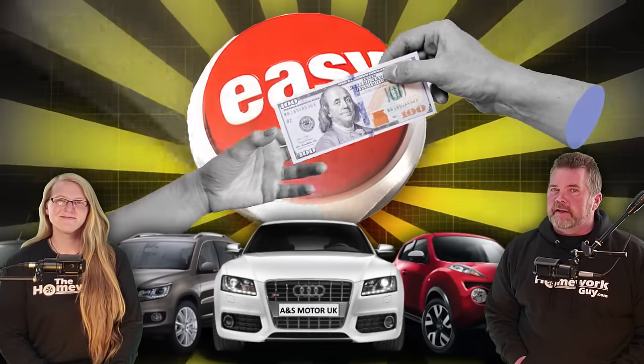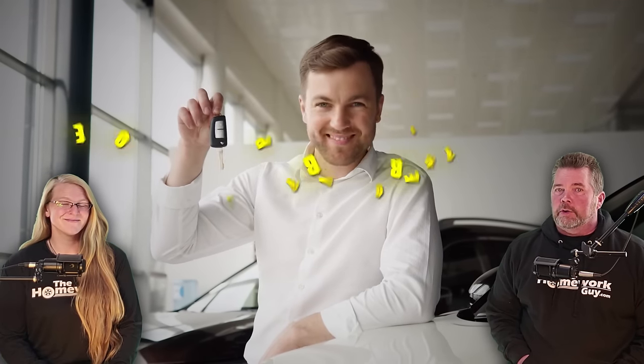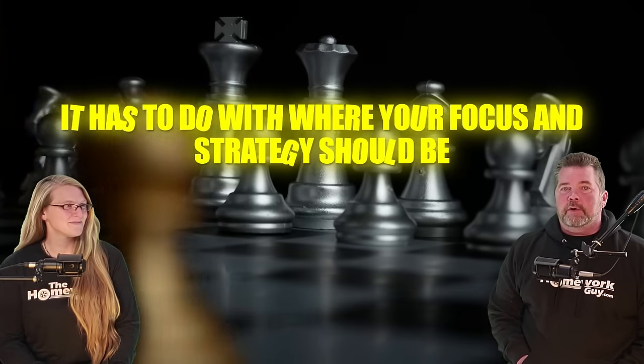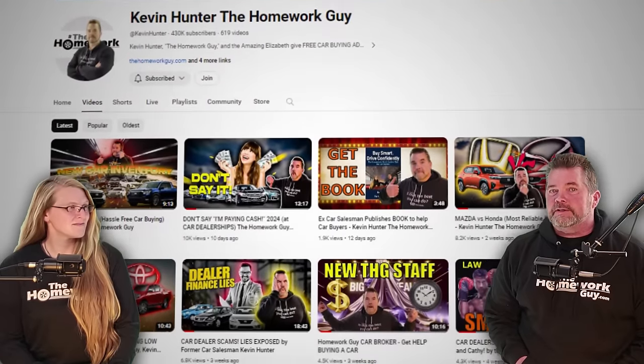There's an easier way to get fake dealership fees out of your car deal and off your car contract. We've talked about the FTC but there's an easier pathway without a fight, and I want to make sure that you can understand it so you can enjoy car shopping again, even a little bit more. It has to do with your focus and where your strategy should be, and we've had lots of viewers and channel members we've coached on how to do it successfully.